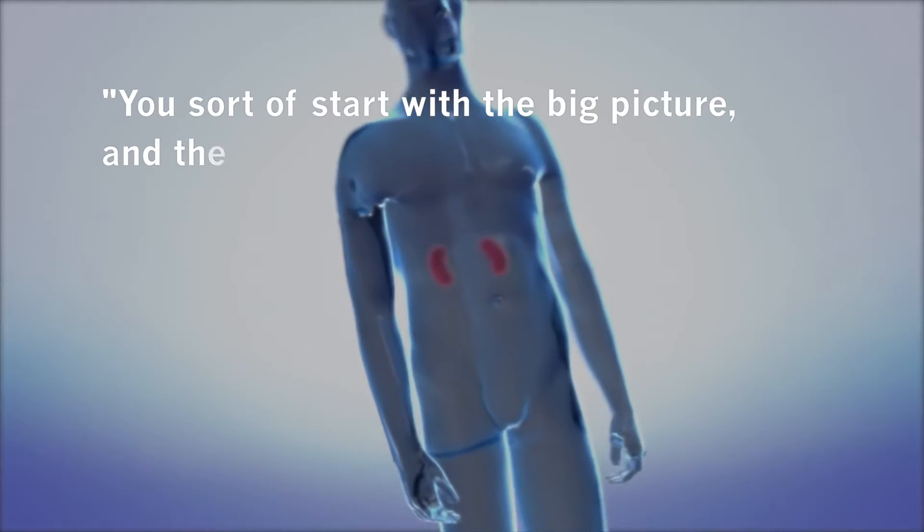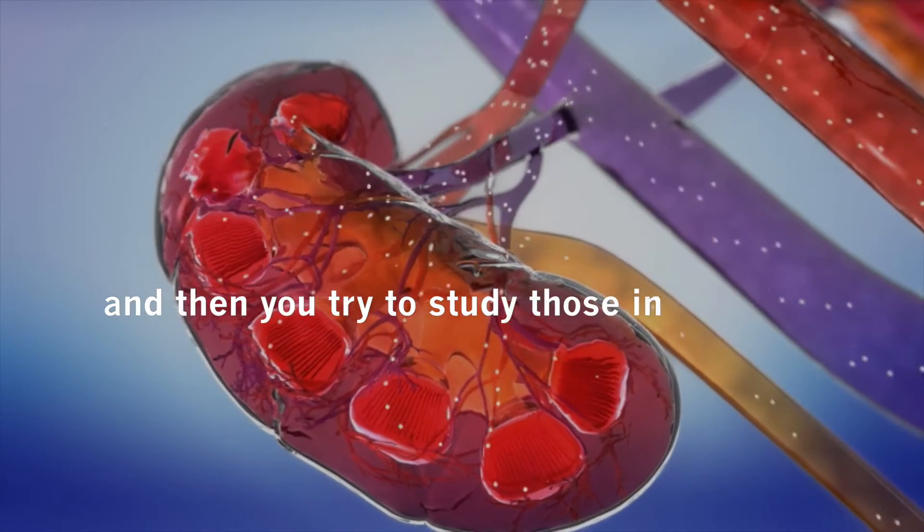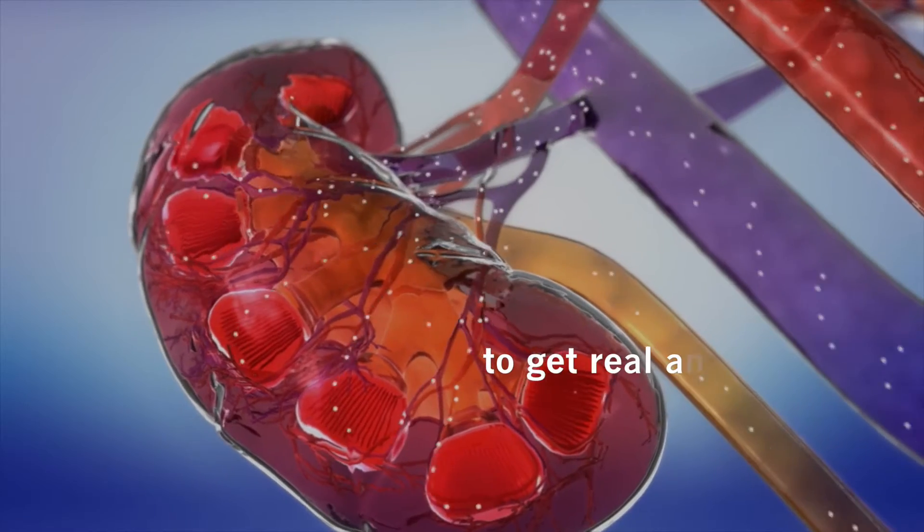You sort of start with a big picture and then you sort of pick what might be the most interesting or probable leads, and then you try to study those in detail to get real answers.